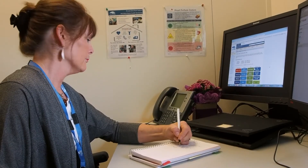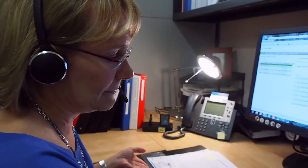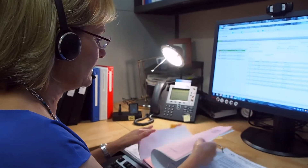Your nurse stays in regular contact with you and calls if your results are concerning. You can also call your nurse if you have any questions. By connecting with your nurse you will learn more about your condition and feel better supported in your daily life.